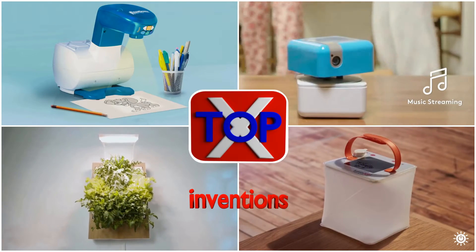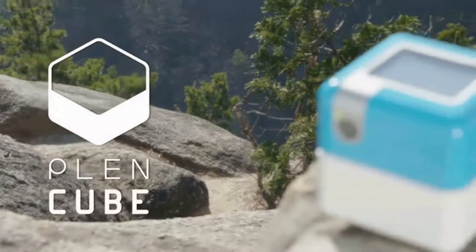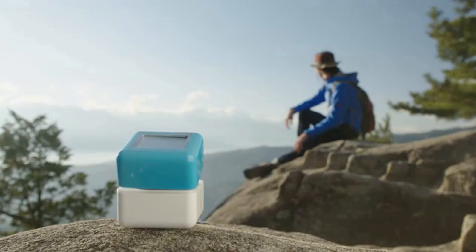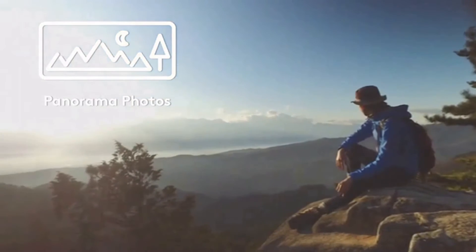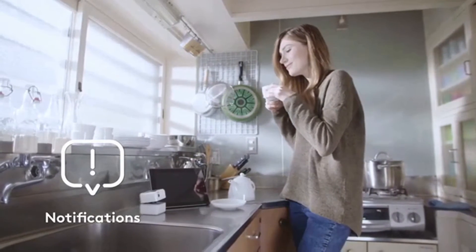Introducing PlenCube from PlenGor Robotics. PlenCube captures important moments in your life, saves these moments, and can share them with your friends.